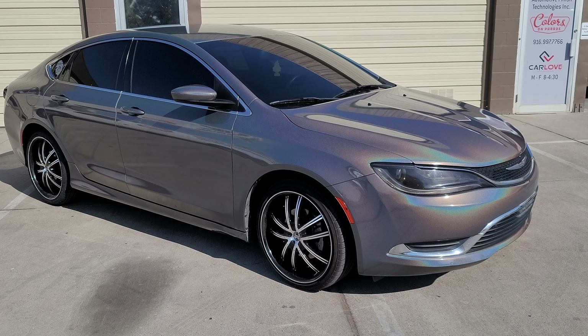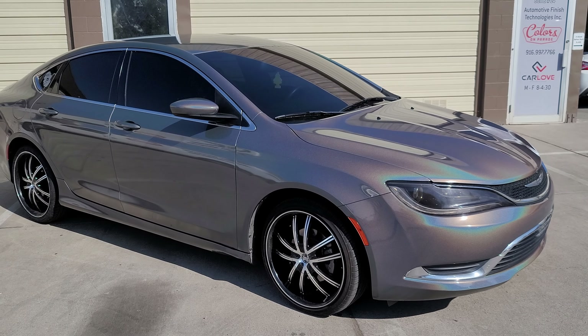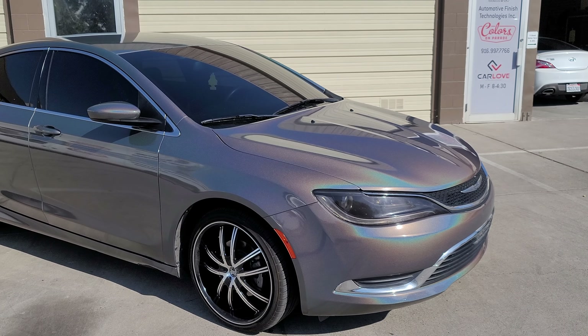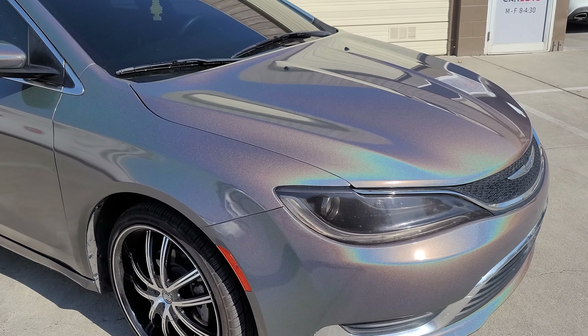Hey guys, Jay here with HDJ Custom Wraps. We just finished wrapping this 2016 Chrysler in 203M Gloss Flip Psychedelic. Let's check it out.